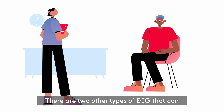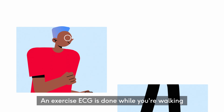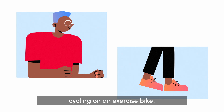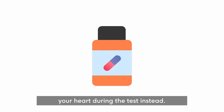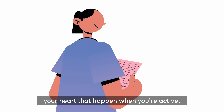There are two other types of ECG that can help find out more about your heart. An exercise ECG is done while you're walking on a treadmill or cycling on an exercise bike. If exercise is hard for you, you might be given medication to speed up your heart during the test instead. An exercise ECG can help find problems with your heart that happen when you're active.